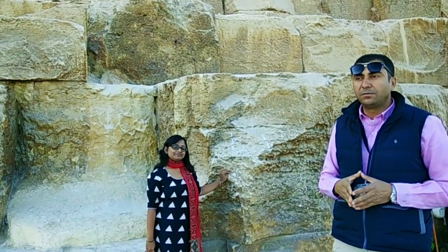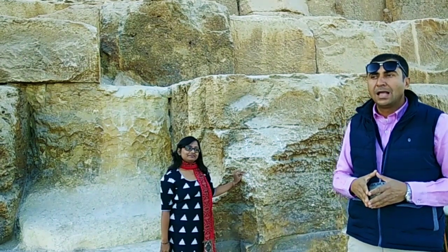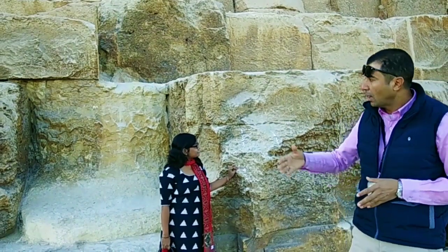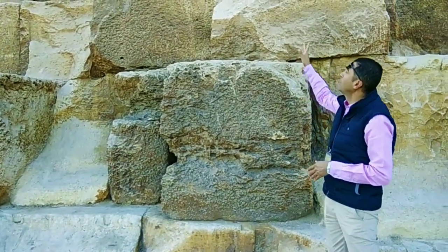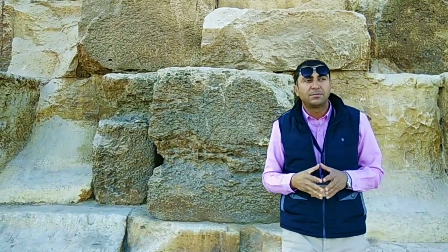The pyramid is 146 meters and we lost 9 meters of it, so it is 137 meters now. It was built as a tomb for King Khufu and the pyramid was built about 4,550 years ago from limestone. The blocks here at the bottom — you can see one block is 15 tons, and most blocks are about three to five tons each.